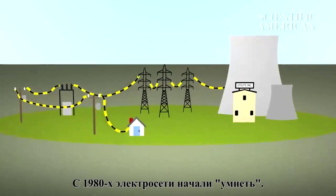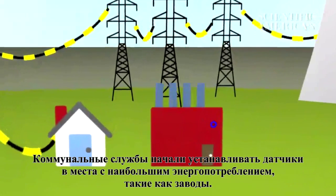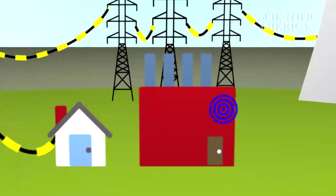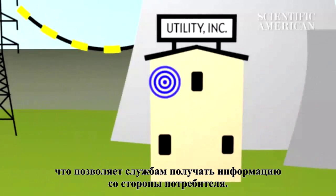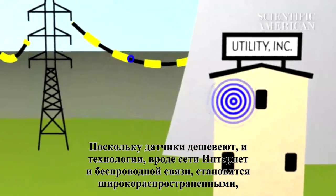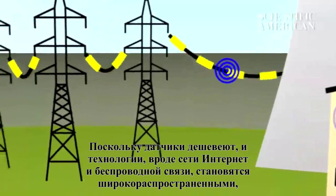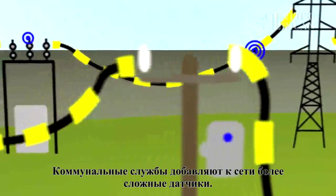But since the 1980s, the power grid has been getting smarter. Utilities began putting sensors in places that use a lot of electricity, like factories. These sensors send back real-time data about energy use, giving utilities a heads-up on the demand side of the equation. As sensors become cheaper and cheaper, and technologies like the internet and wireless communication become widespread, utilities are adding more and more sophisticated sensors to the grid.